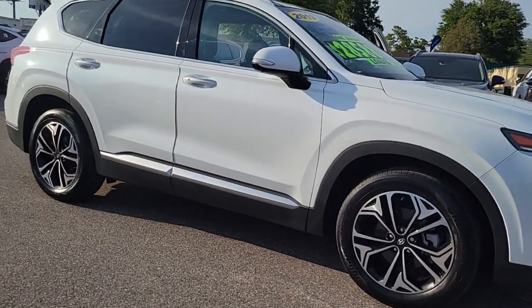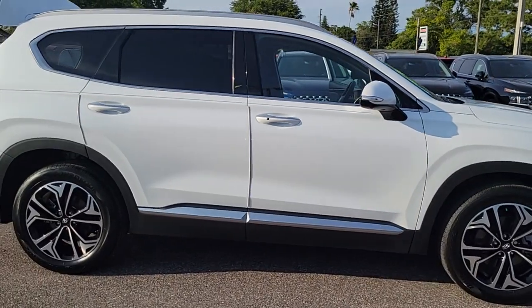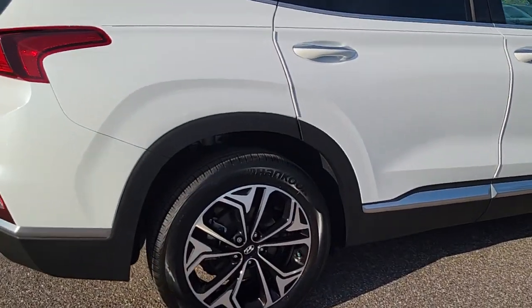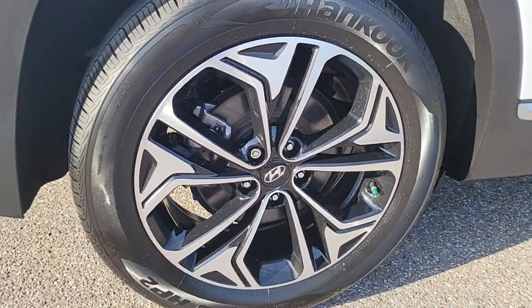Enjoy the view of this 2019 Hyundai Santa Fe. With less than 20,000 miles on the odometer, this vehicle stands out from the rest. All you need to do is relax and enjoy the ride in this stylish and capable Santa Fe.